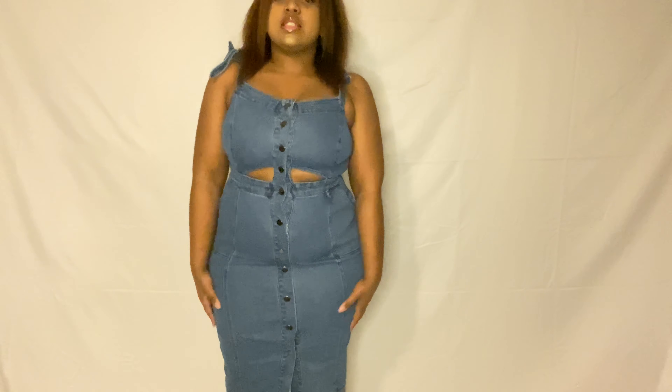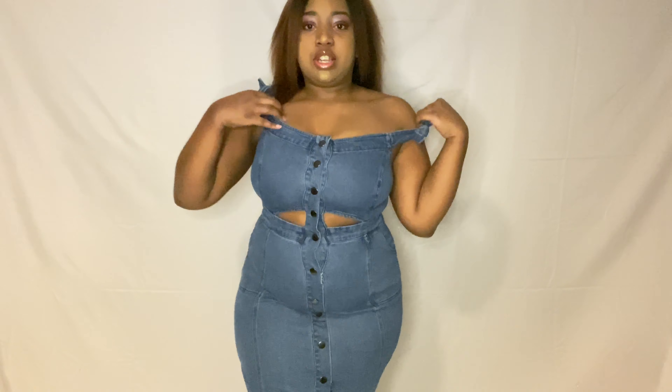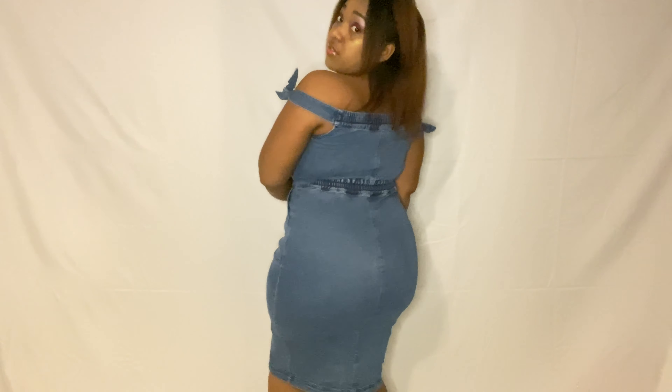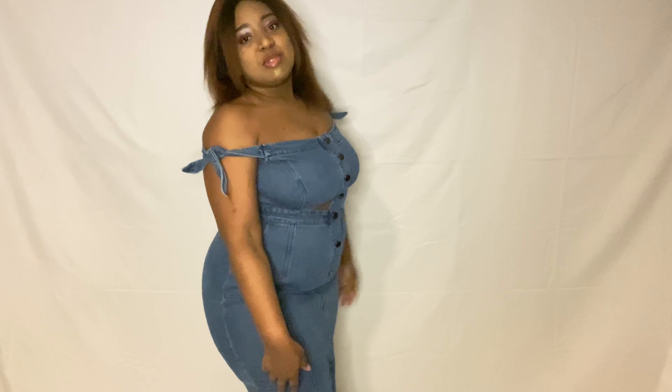The next outfit is this beautiful denim dress. It has like a little peekhole right here. You can actually wear these straps on the shoulder or off — I prefer off. What do you guys think? That's outfit number two.